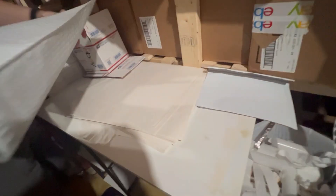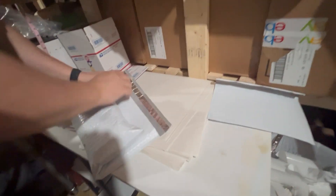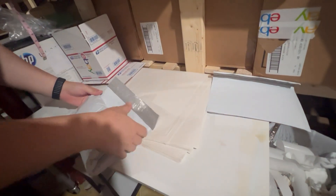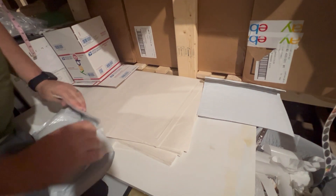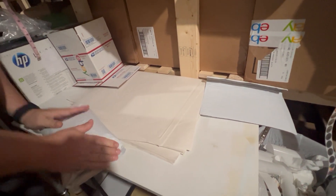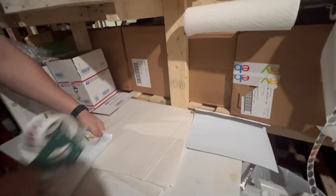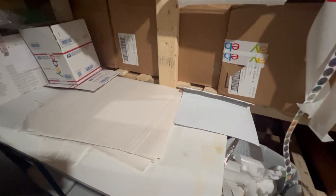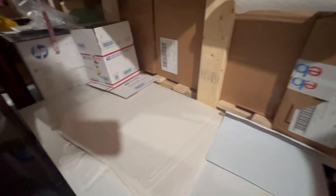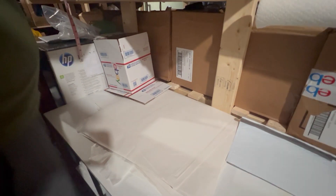We're averaging about three to four, sometimes $500 a day, pre-shipping, between 10 and 15 items daily. There are days we do seven or eight and days we do 15 or 20. So it's a big little side hustle. The process is literally nothing to pack these items up.